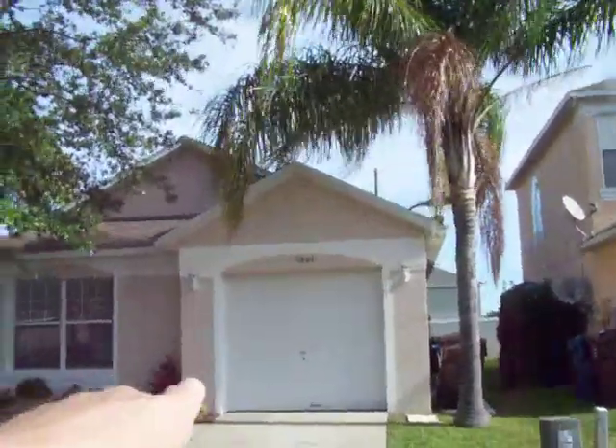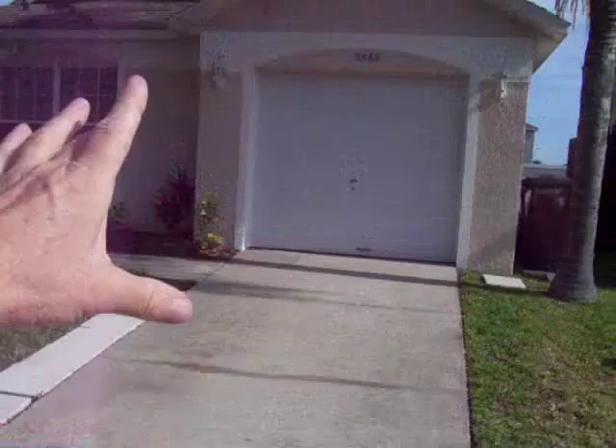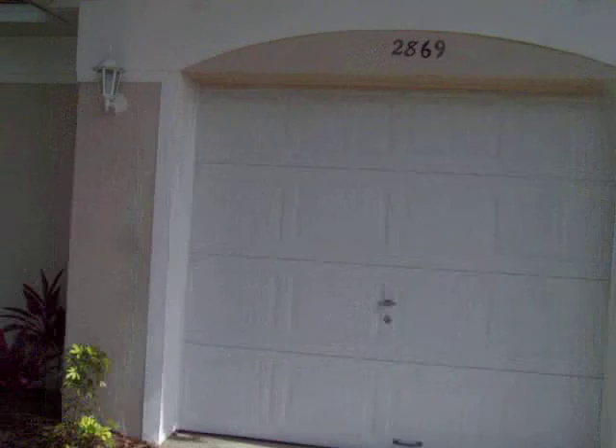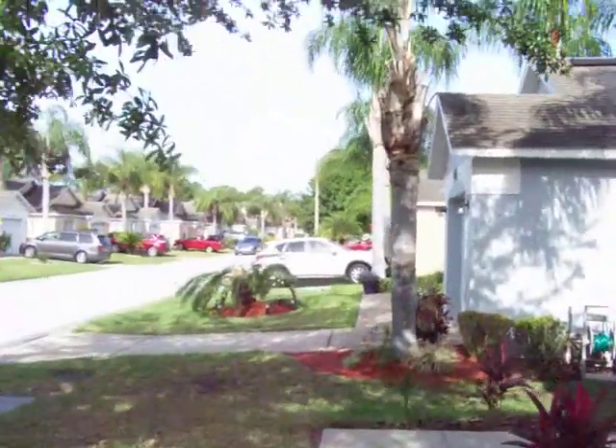Single garage. Garage door — no dings whatsoever. Driveway is in fine shape. These settlement cracks are very common in Florida because they build on sand. I built a brand new house three years ago and I got a settlement crack in my driveway already, so that's not even an issue.